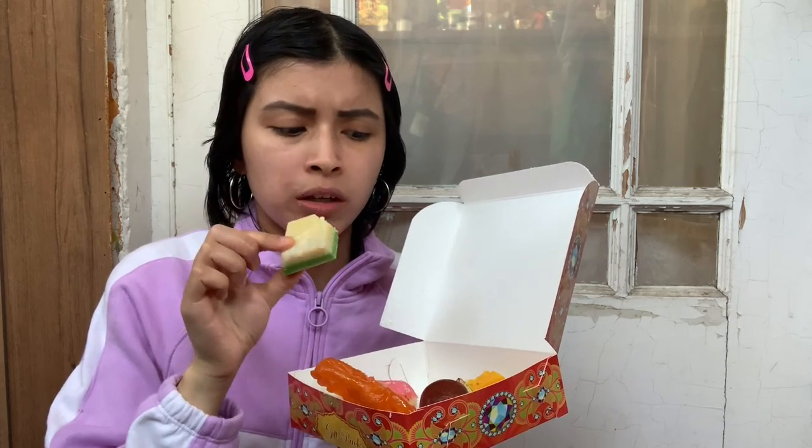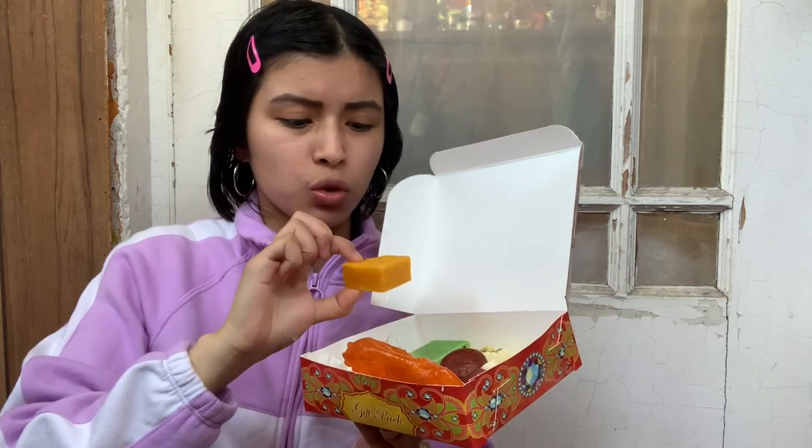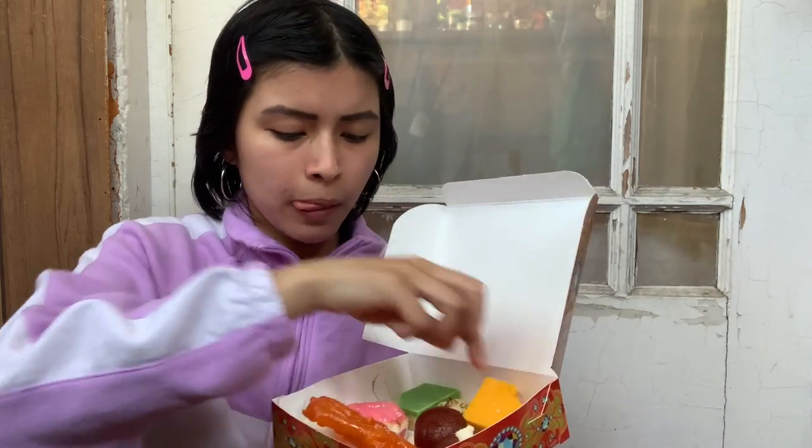This tastes like the yellow one — it has that same crumbly texture. They're both squares with that crumbly texture. I have no idea what it tastes like but it tastes good. I'll try this pink one that kind of looks like a macaroon.